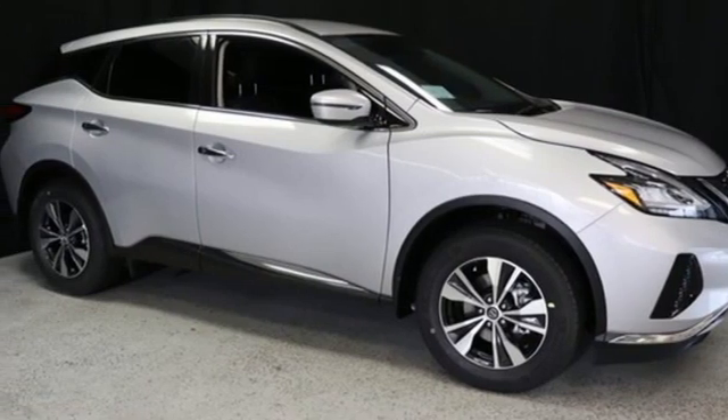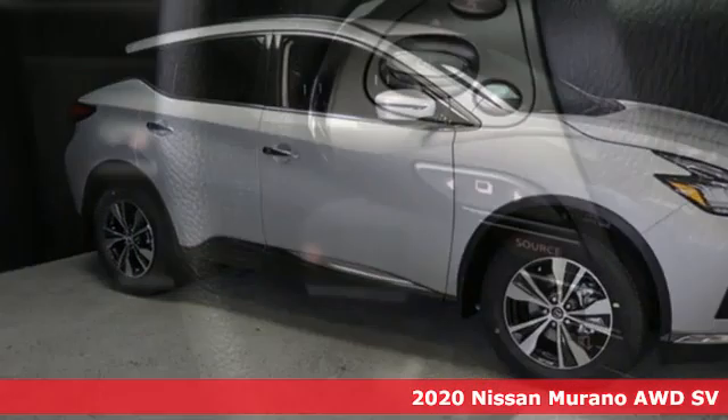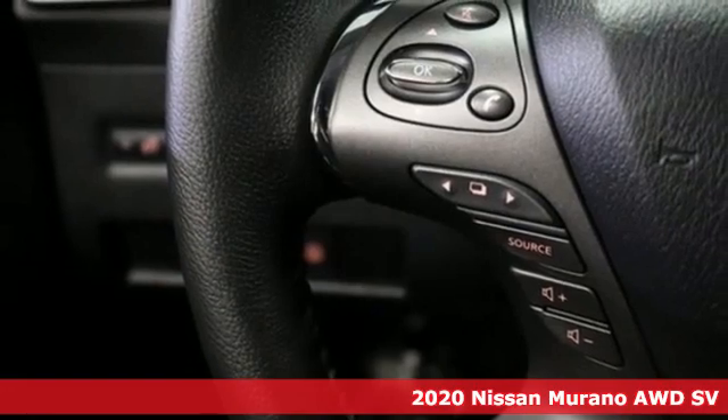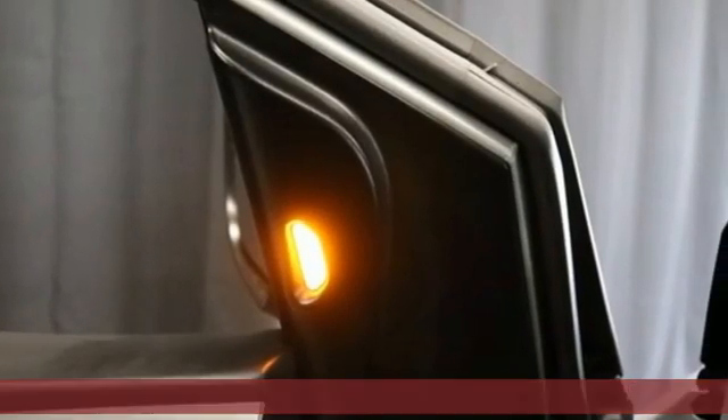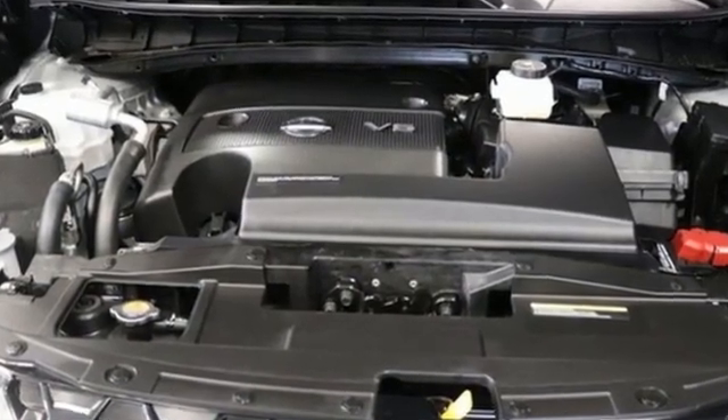Here's a new 2020 Nissan Murano. This crossover has a sleek design, comfortable interior, and plenty of power. So you can be more than just a driver. You can be a host. And with features like these, every drive's a pleasure.